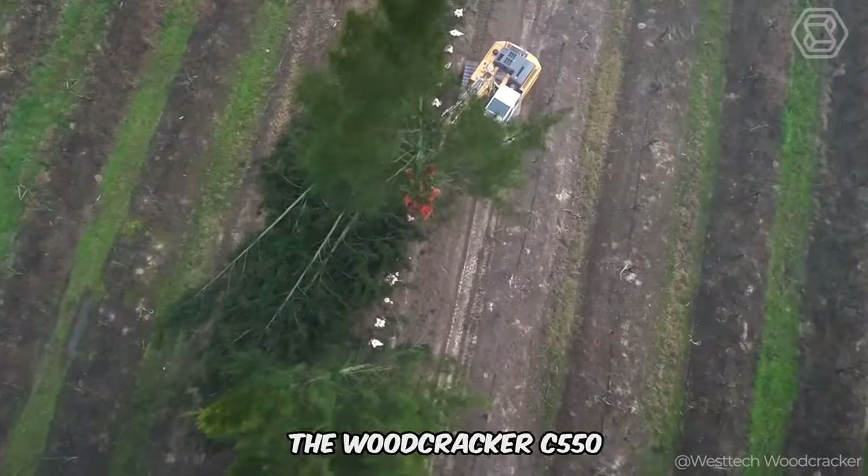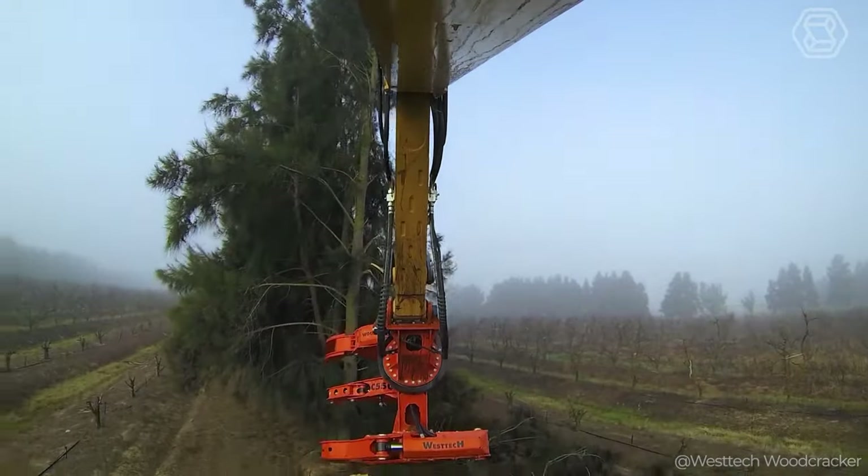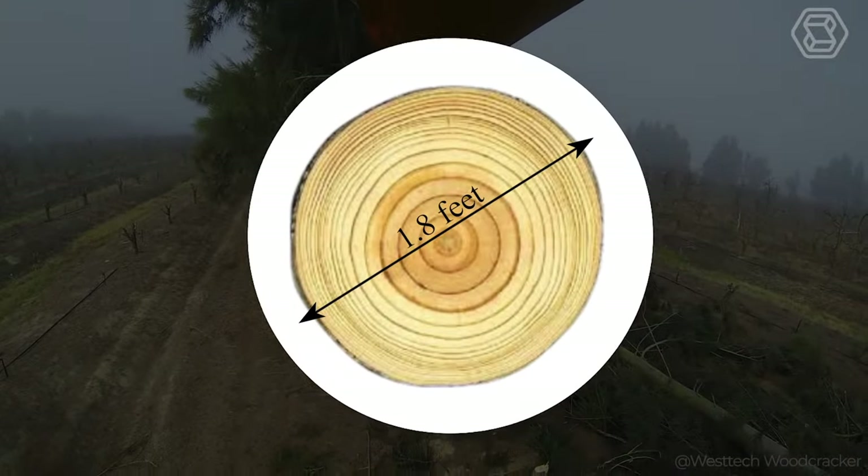The Woodcracker C550 is a feller buncher and a true giant among tree shears, effortlessly handling the task of harvesting trees up to 1.8 feet in diameter.